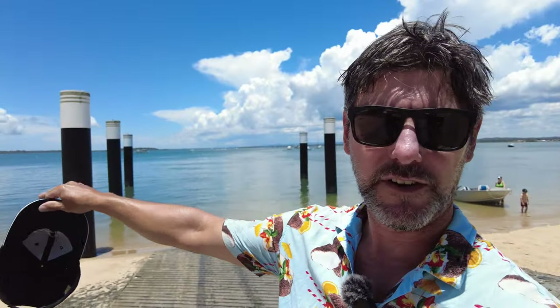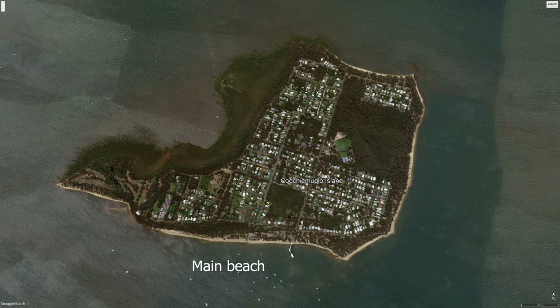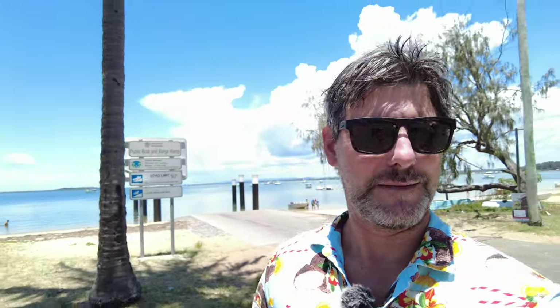This is quite a shallow anchorage — close to where we are, we're only in about one and a half meters of water near low tide. The bigger boats are anchored out a bit further. There are anchorages on the northern and western sides, but they're muddier and also quite shallow. This southern side is the premium anchorage, so look for north or northeasterly winds for the perfect time to come here.